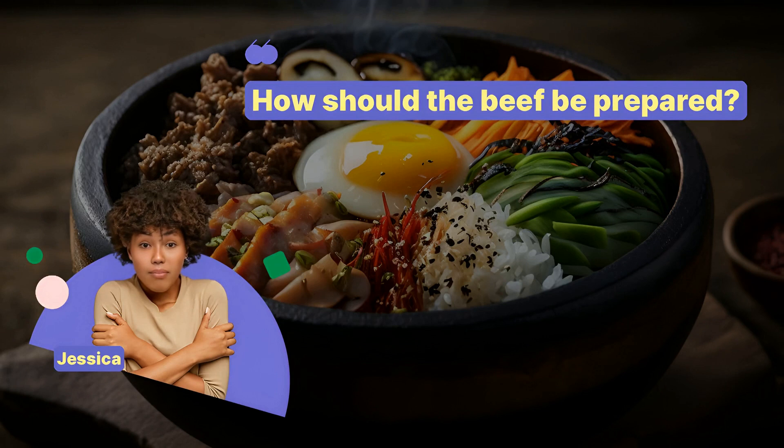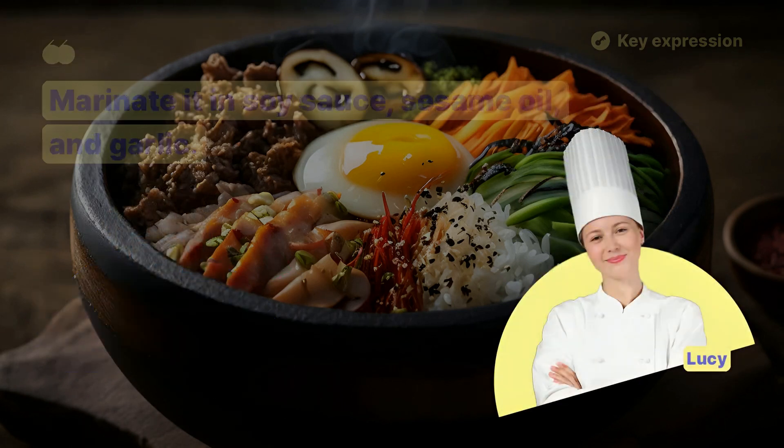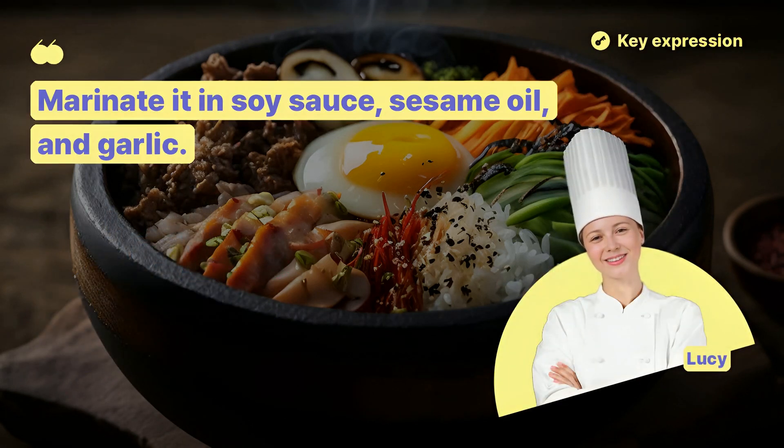How should the beef be prepared? Marinate it in soy sauce, sesame oil, and garlic.